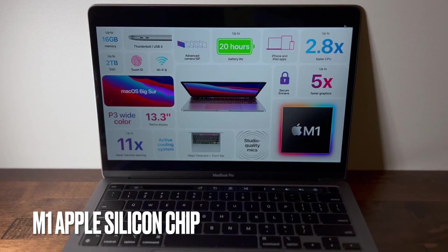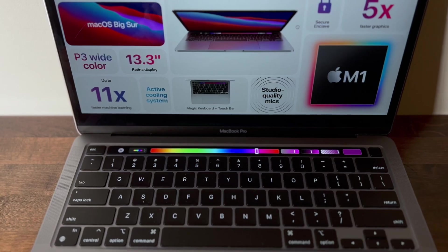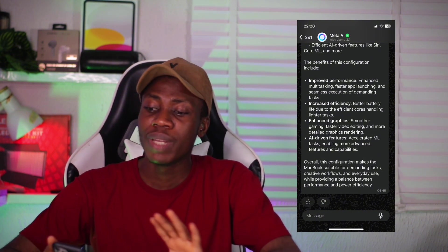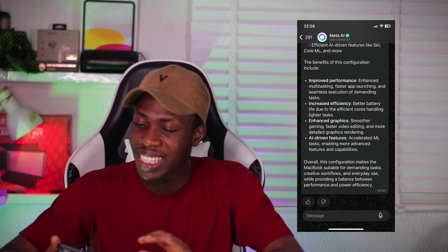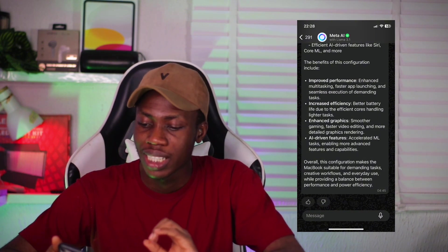Moving on to the performance: the MacBook Pro 2020 has the Apple M1 chip, an 8-core CPU with 4 performance cores and 4 efficiency cores, an 8-core GPU, and a 16-core Neural Engine. I asked Meta AI to explain the usefulness of these specs. It said: improved performance and enhanced multitasking, faster app launching and seamless execution of demanding tasks, increased efficiency meaning better battery life due to efficient cores handling lighter tasks, enhanced graphics for smoother gaming, faster video editing, and more detailed graphics rendering, plus AI-driven features with accelerated machine learning tasks enabling more advanced capabilities.